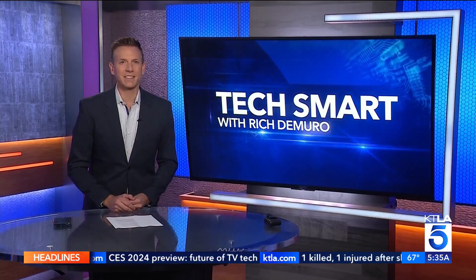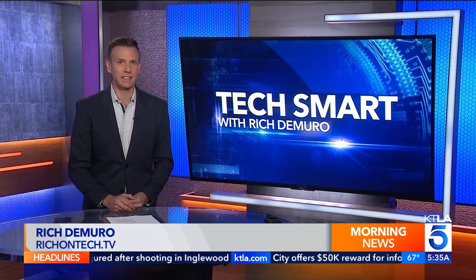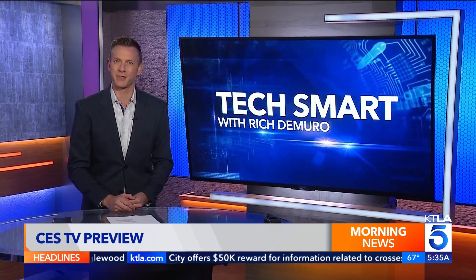TV technology continues to evolve. Rich DeMuro gives us a look in today's TechSmart. CES Las Vegas is still a few months away and it is there where we will see the latest advancements in TV technology. Here's a sneak peek.